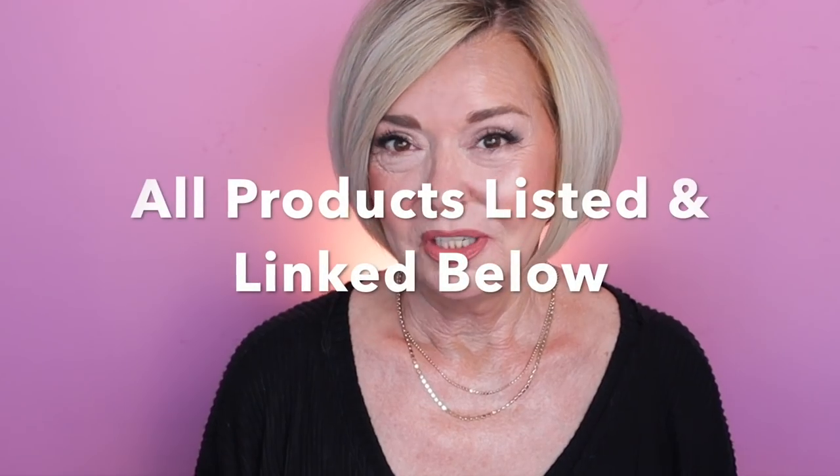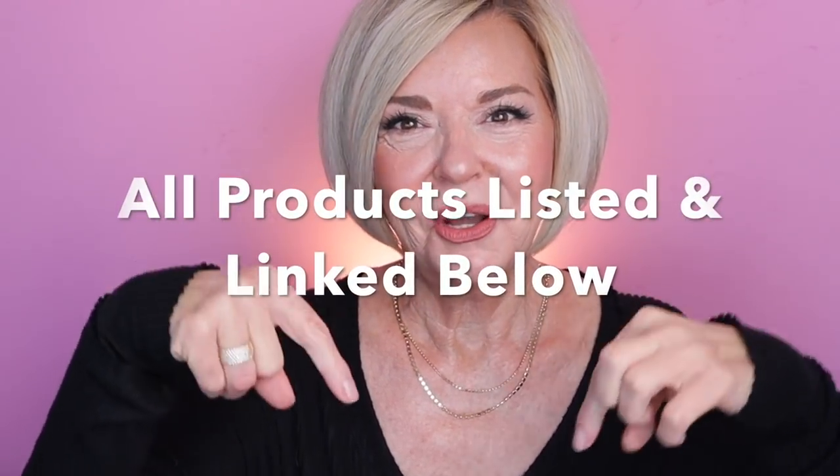Today I'm going to be reviewing some of the products I've been testing and trying, and I've got lots of opinions. If you see cat hair, just pretend like you didn't. If you're new here, I'm so glad you stopped by. I hope you'll consider subscribing and make sure you click that notification bell so you don't miss any of my upcoming videos. All products I mention today will be listed and linked below, so super easy for you to find. Let's hop into it.